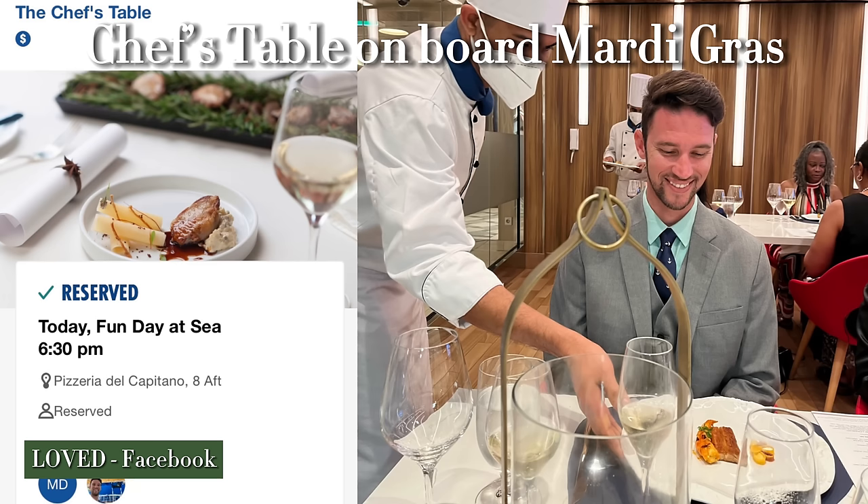From the Facebook group poll, the shows — specifically Dear Future Husband and the center stage shows — were called out multiple times. Dr. Ink's was mentioned many times as a favorite new feature on the ship. The chef's table experience was called out several times as well — if you haven't done a chef's table experience, I can't suggest it enough. The ropes course additions were highlighted, and the food rated quite highly across most commenters.